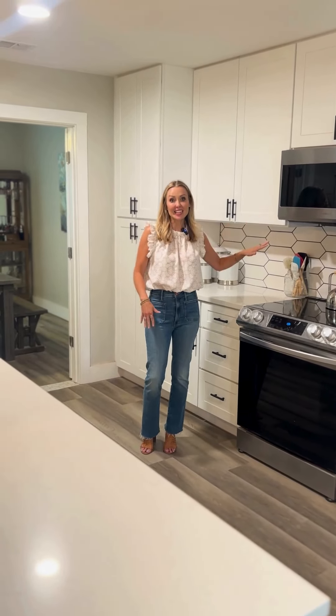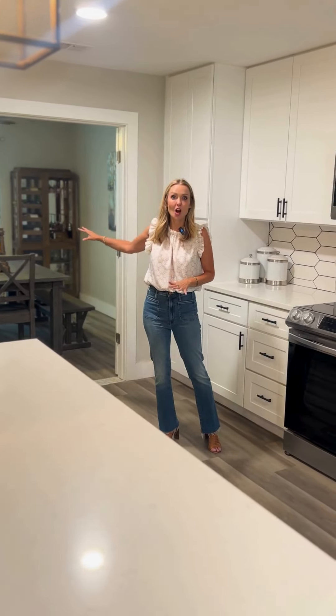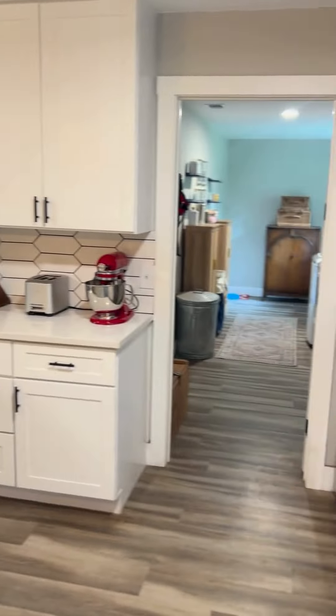Right off of the kitchen is a dining room, but this room has privacy doors, so it can be made into an office, a playroom, whatever your heart desires. And then off the other side of the kitchen is a massive laundry room that leads out to the backyard.